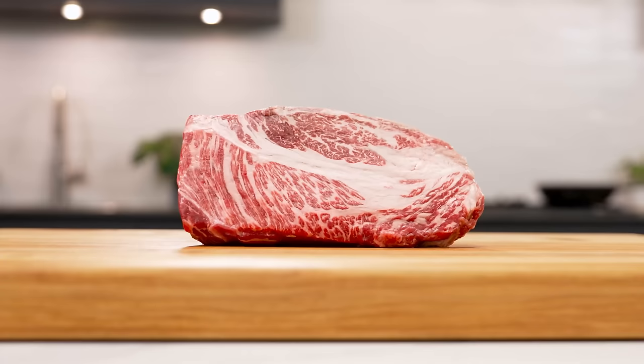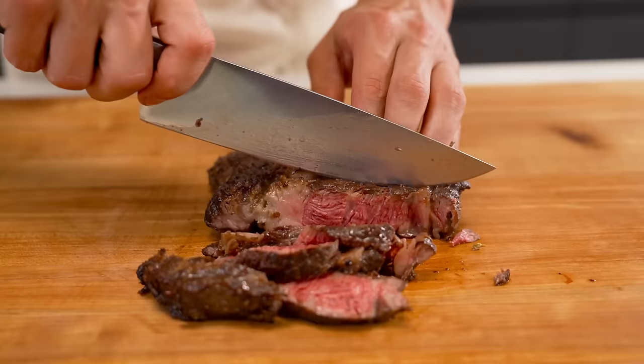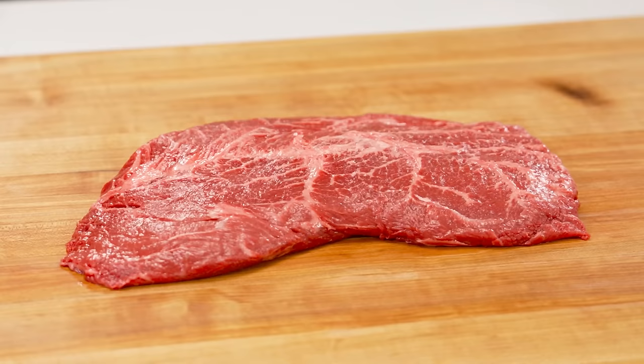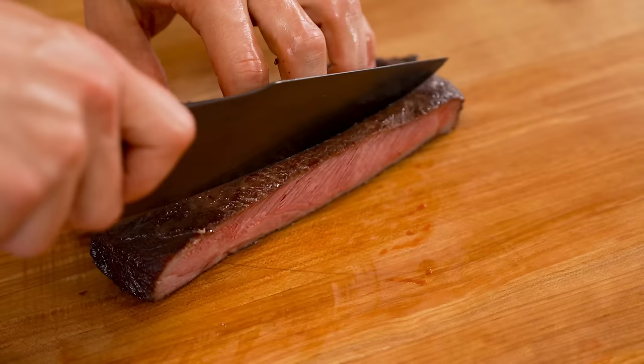Let's start with the chuck section. From here we get the chuck steak, which I love because it comes from the first couple cuts on the chuck and is actually pretty similar to a ribeye steak, but much cheaper in price. The flat iron comes from the shoulder of the cow and is extremely tender, with a good balance of marbling and an intense beefy flavor.